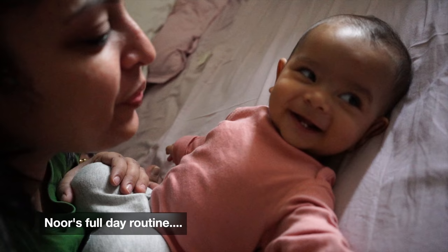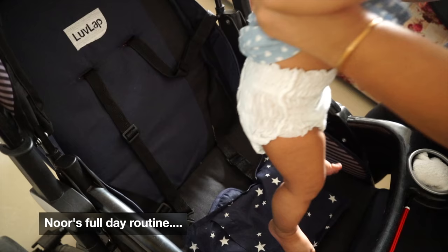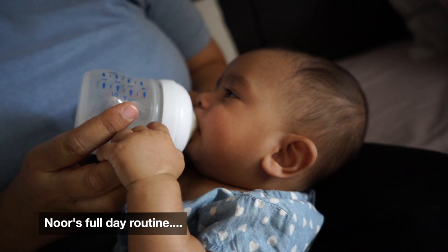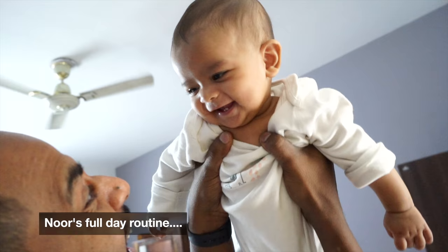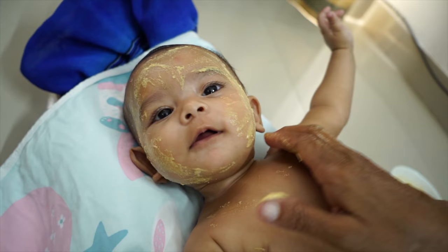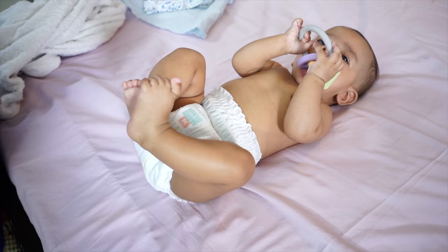Hi guys, welcome back to MomCom India. Today I am going to show you a day in Noor's life. Noor is 5 months. It's not a fixed routine, but it's a pattern of sleep time, awake time, activity time. I'm going to try to build a routine around it, because this is the perfect time.